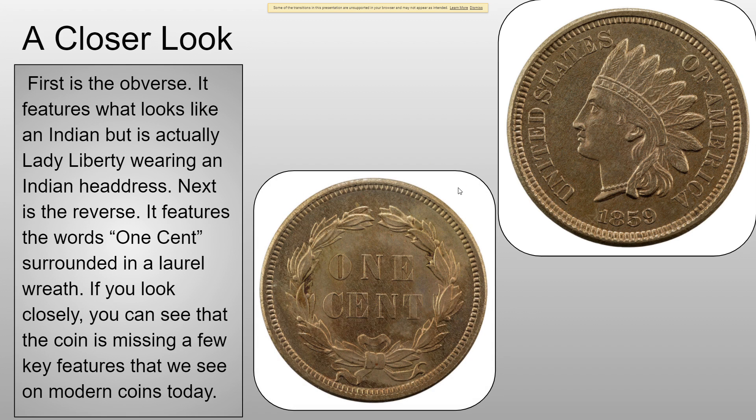Next is the reverse. You can see it's got the words "One Cent" on it, and it's surrounded by a laurel wreath. If you actually look more closely at the coin, you can see that it's actually missing a few key details that we see on pretty much all coins today. You notice there's no "E Pluribus Unum."